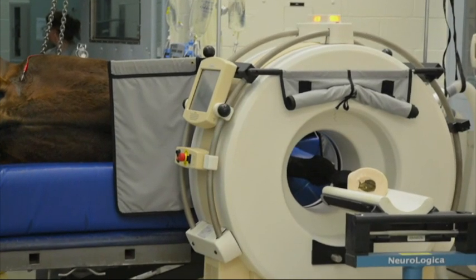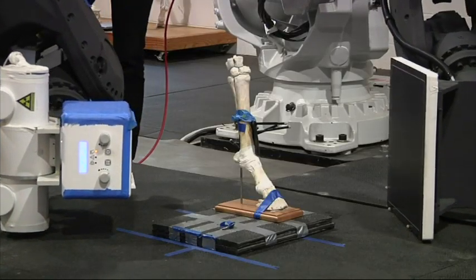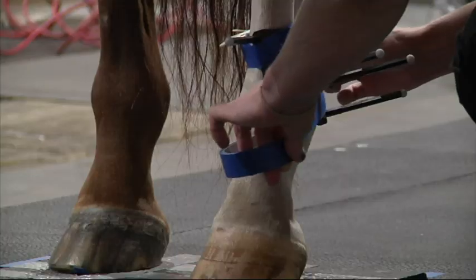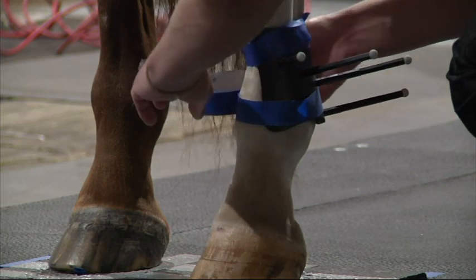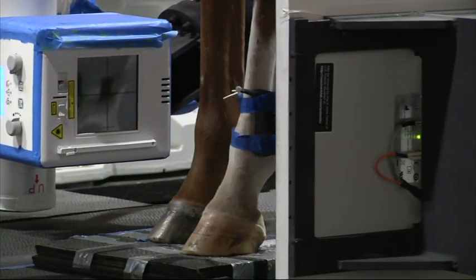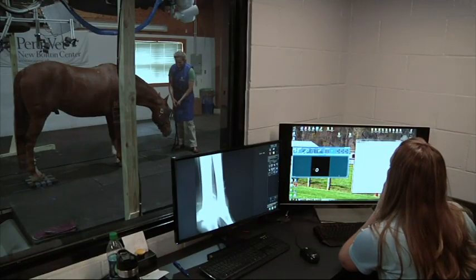Today instead, we did a couple of tests just to make sure that the robots weren't going to impinge upon him in any way. We gave him a small amount of sedation, and we walked him onto our platform here. Then basically, we take a 30-second scan around the area of interest. We're really at the ground level of trying to develop this combination of technologies in order to better serve the horse.